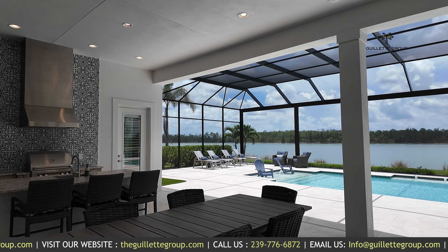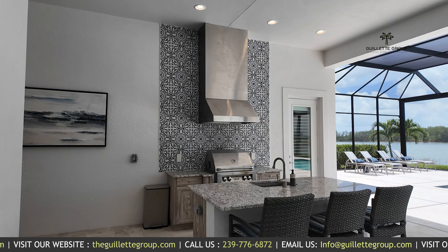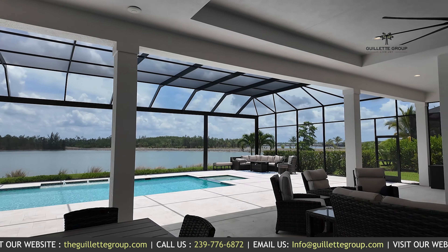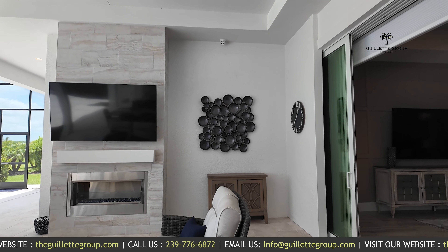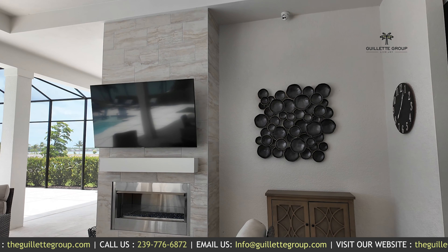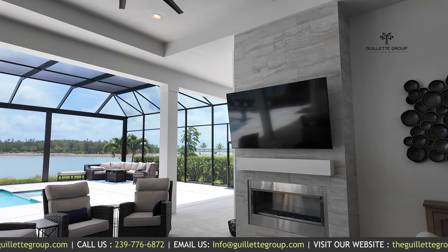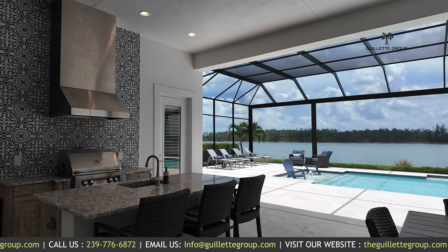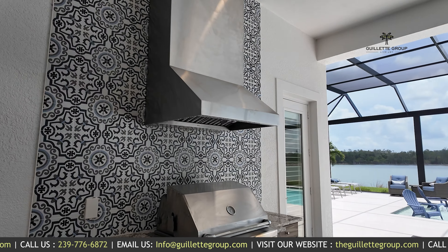This lanai is over 1,100 square feet — it's just incredible. One of the things that Stock does really well is their outdoor living space. Multiple areas for entertaining and lounging: you have your TV viewing area, the custom built-in TV area with your gas fireplace, a dining area, and your outdoor kitchen.